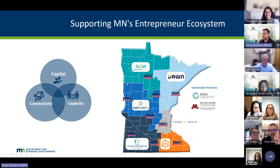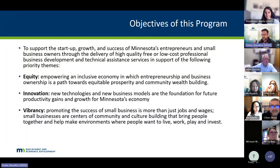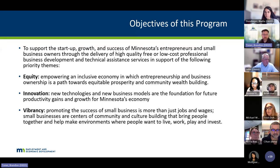Now we want to dive into the specifics of this program. Before we dive into the mechanics of getting onboarded, I just want to cover the objectives of this specific program as distinct from others. This is really to support the startup, growth, and success of Minnesota's entrepreneurs and small business owners through technical assistance. This is really about direct services to those entrepreneurs. We put some parameters — some aspirations — around what we call three priority themes, so that organizations would see themselves in at least one of these buckets: equity, innovation, and vibrancy.